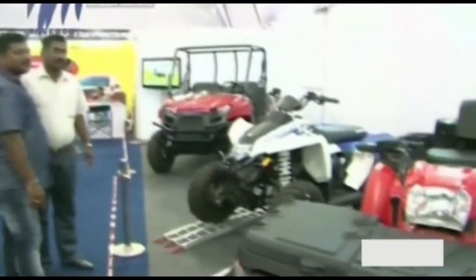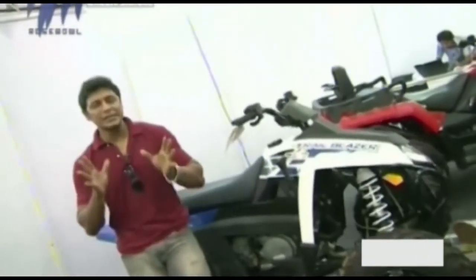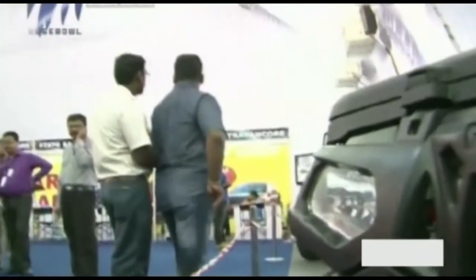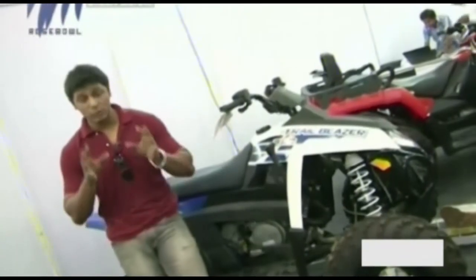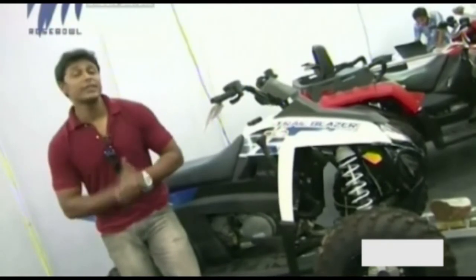Nowadays, almost every car manufacturer has their own MUVs — but are they real MUVs, real off-roaders? Now I am at the ASEANET pavilion at the SBT Auto Expo 2013 at the booth of a company called Polaris. It's a US-based company and they make real SUVs. These multi-utility vehicles can go literally anywhere — through sand, slush, rock, and even water, and they can climb to an angle of up to 70 degrees.